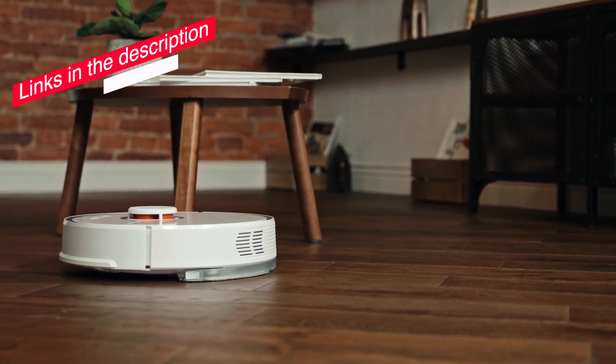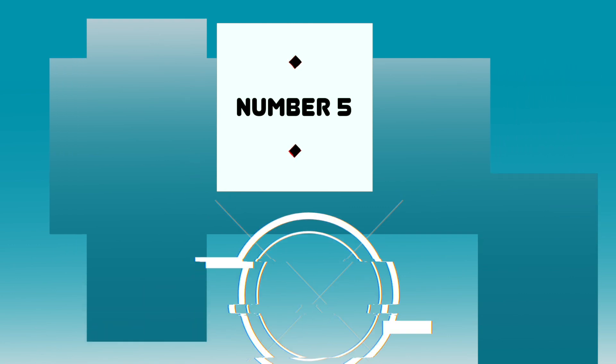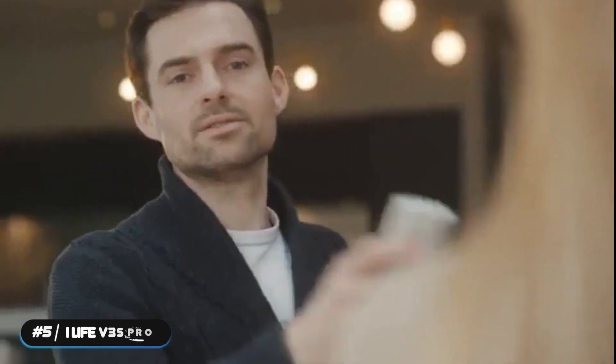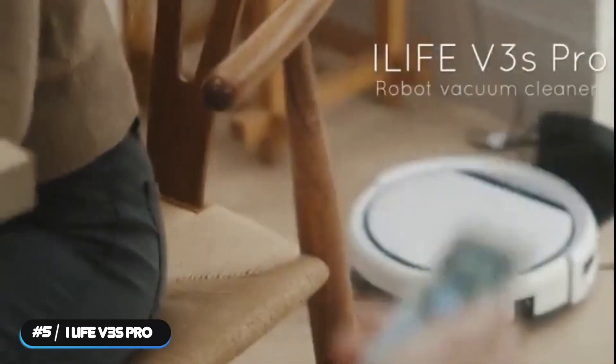Check out the links in the description to support the channel. Number 5: Best Budget Vacuum — the iLife V3S Pro. The iLife V3S Pro is our pick as the best budget robot vacuum.